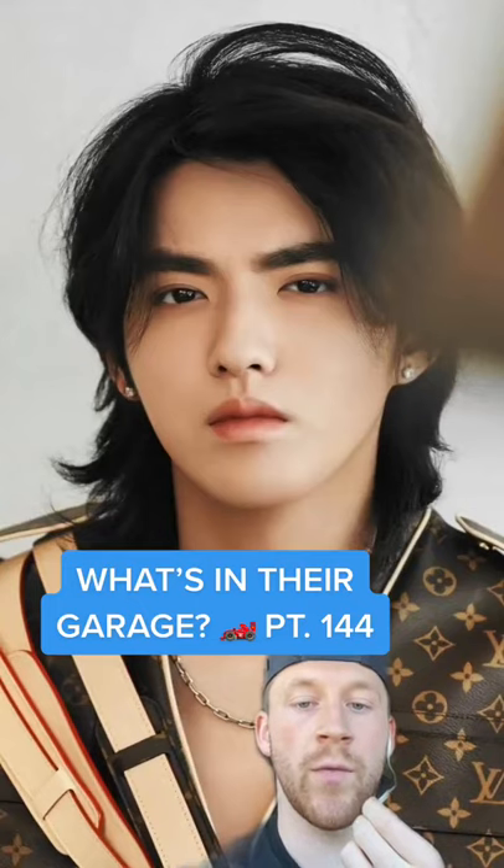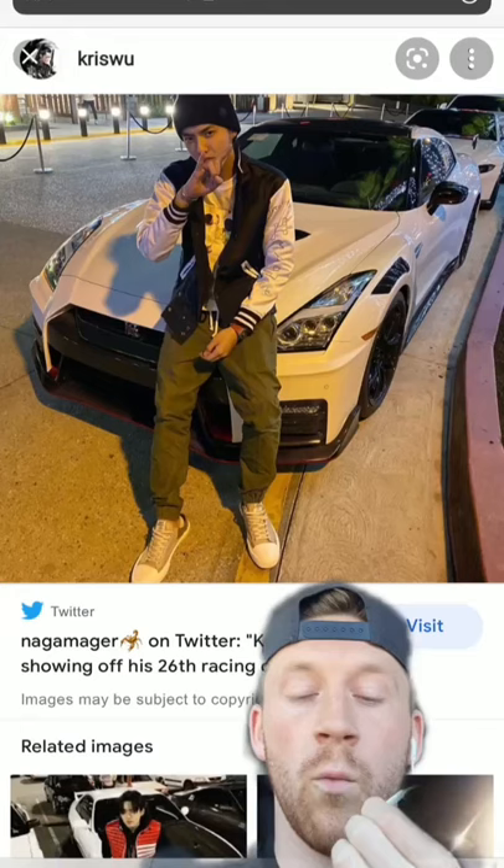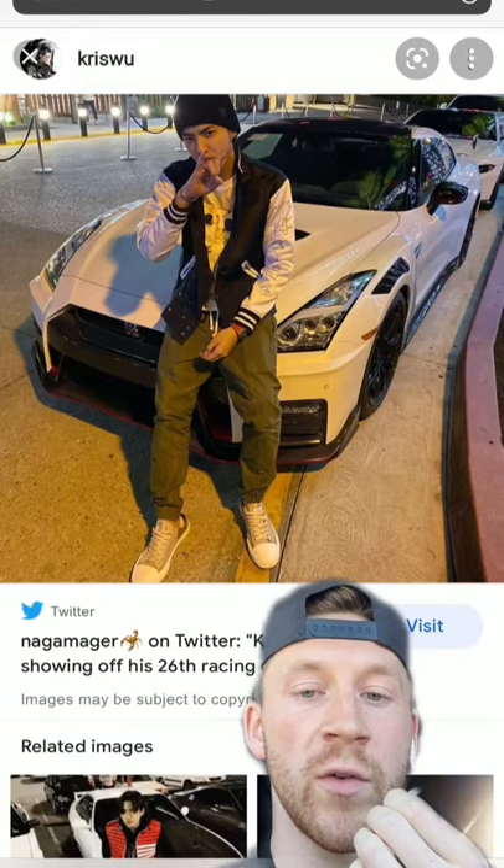What is in that garage? Part 144. Next up we have Chris Wu. Whether or not you like or even know who Chris Wu is, is beside the point. His collection is nuts.